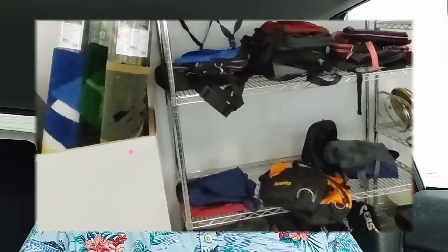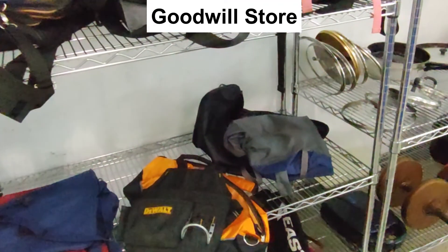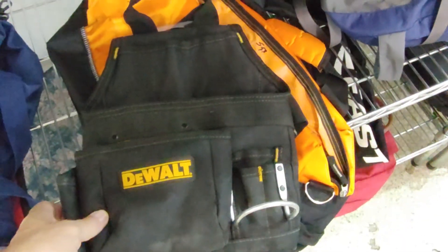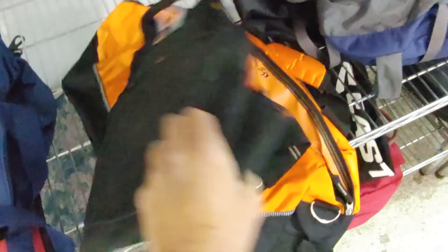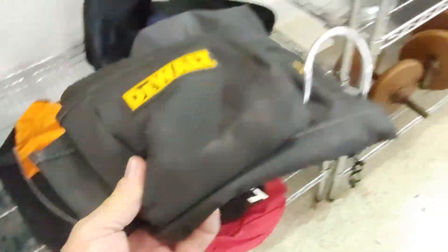When I got to the store I decided to start my search on their back wall and then work my way towards the front. I saw this wall tool belt — they were asking five dollars for it, and online they go for twenty to twenty-five dollars. So I had the first item of the day.